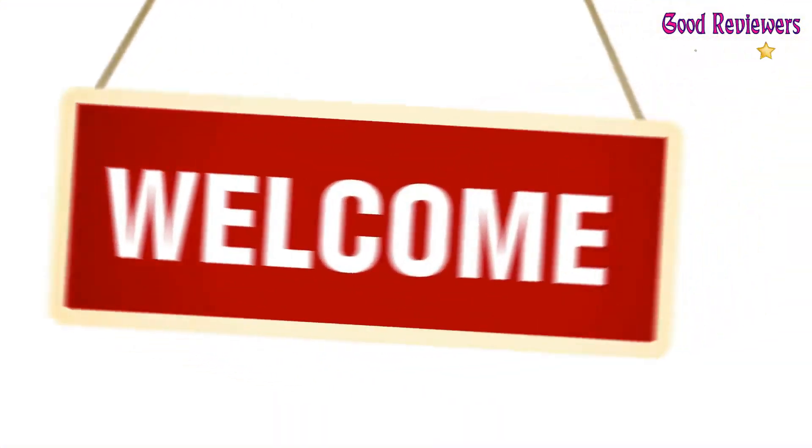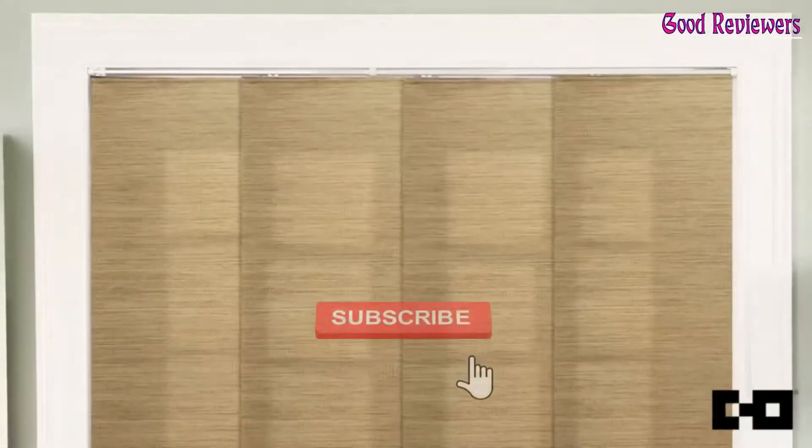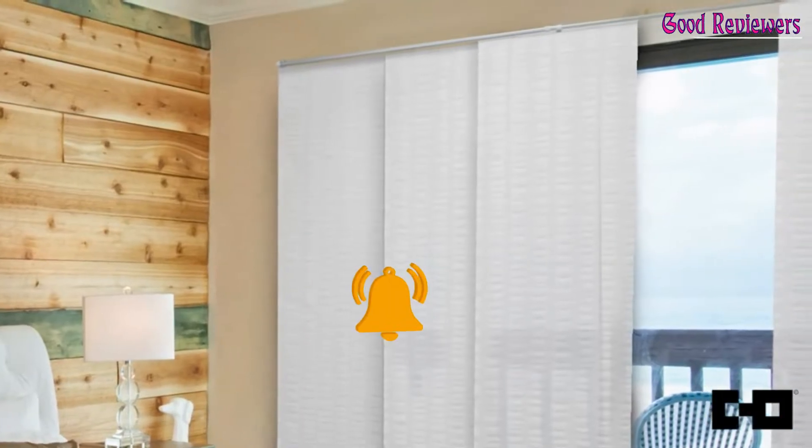Hello viewers, welcome to another great video for the top 5 best vertical blinds right now. Subscribe to the channel if you're new and turn on notifications so that you never miss a new video.